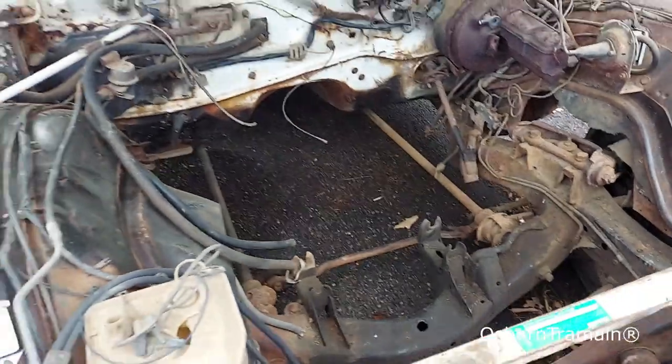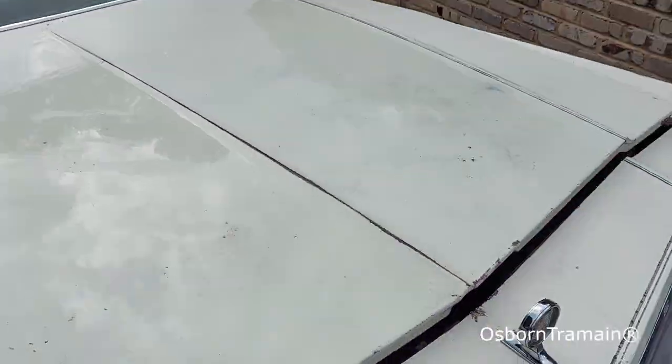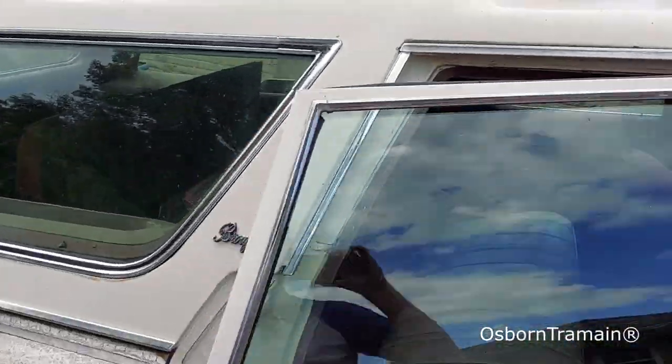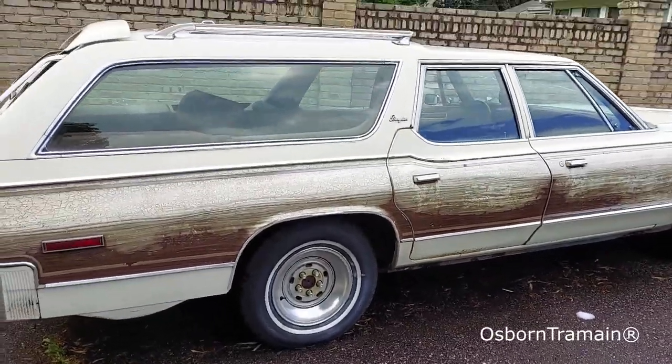Suspension parts are missing as well, but overall it's a really nice solid car. Just listen — you can hear the door close. That's nice and solid. So it's really a good base to work with.